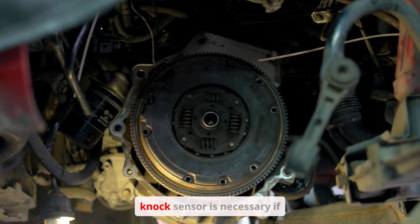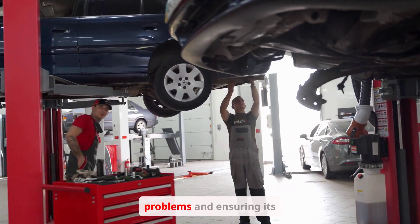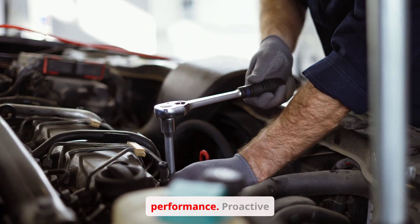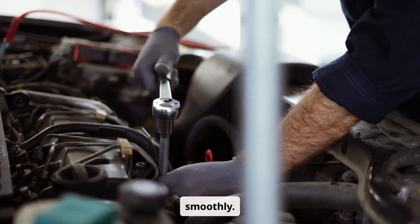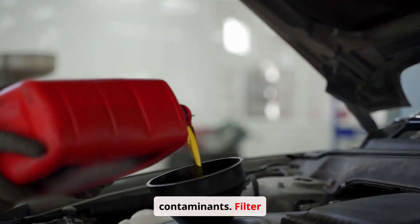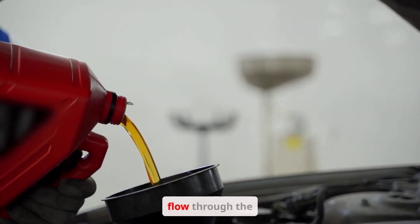Regular maintenance is crucial for preventing engine problems and ensuring its longevity. Neglecting maintenance can lead to costly repairs and reduced engine performance. Proactive maintenance is the best way to keep your engine running smoothly. Regular oil changes are essential for lubricating engine components and removing contaminants. Filter replacements — including air, fuel, and oil filters — ensure clean fluids and airflow through the engine.